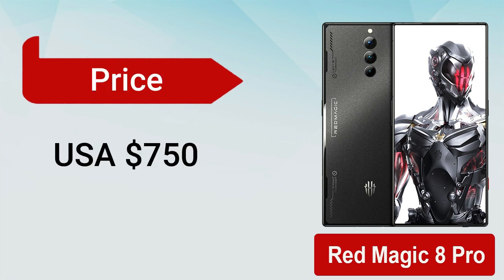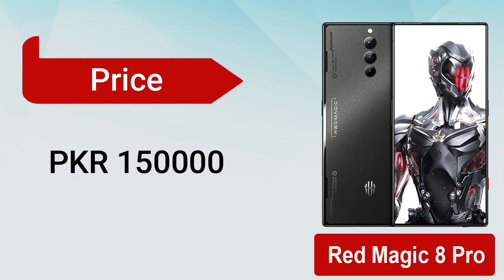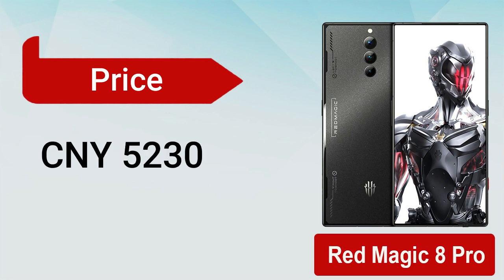Its starting price can be 750 US dollars, 1,000 Canadian dollars, 150,000 Pakistani rupees, 62,000 Indian rupees, and 5,230 Chinese Yuan.